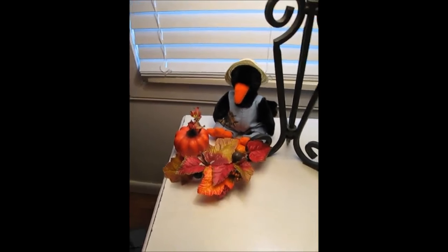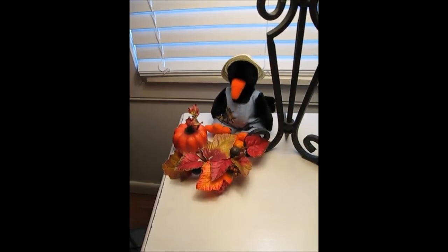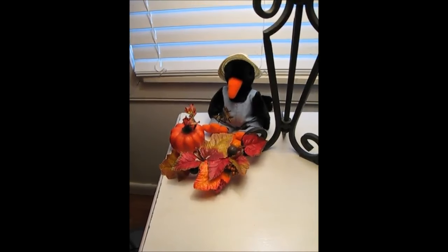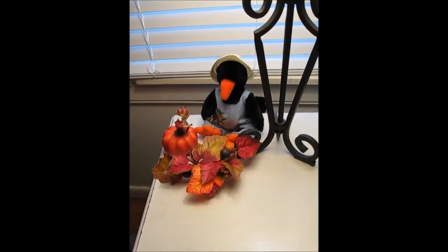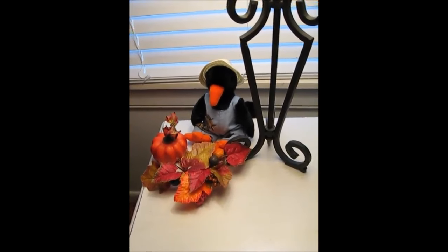Several years ago, a friend gave us a whole Rubbermaid box of fall decorations that she wasn't going to use anymore. So we have lots of beautiful things from her, and we're very thankful for that.